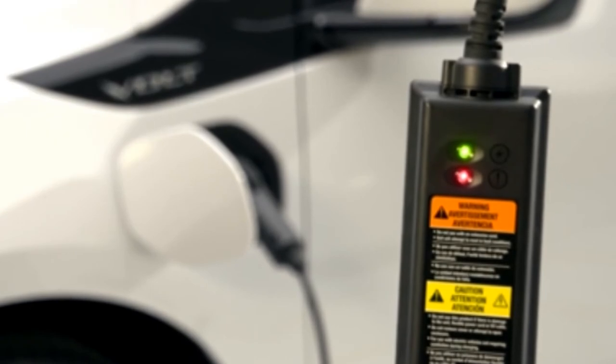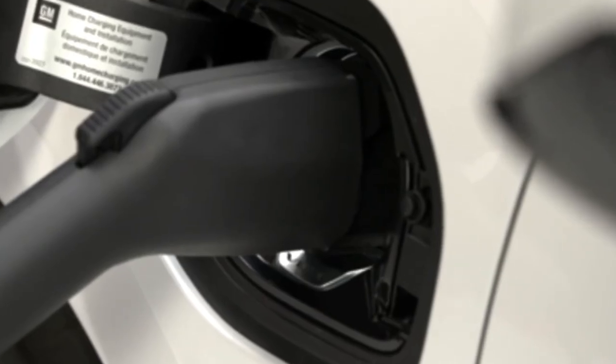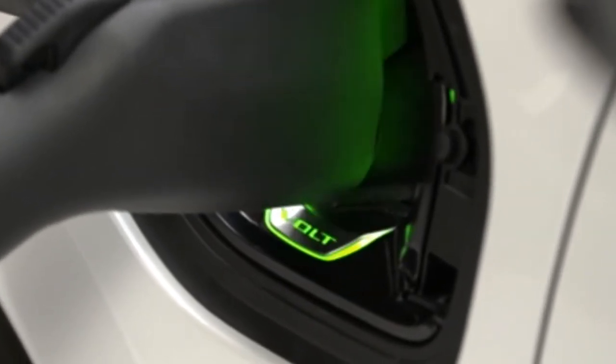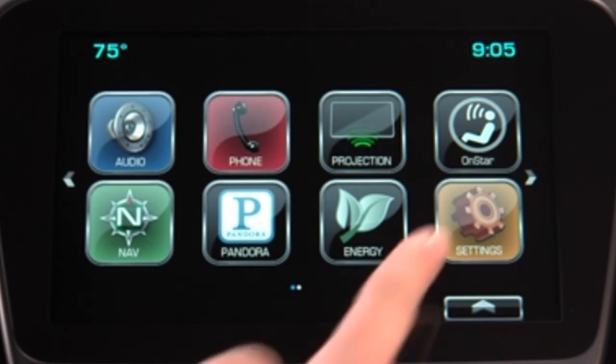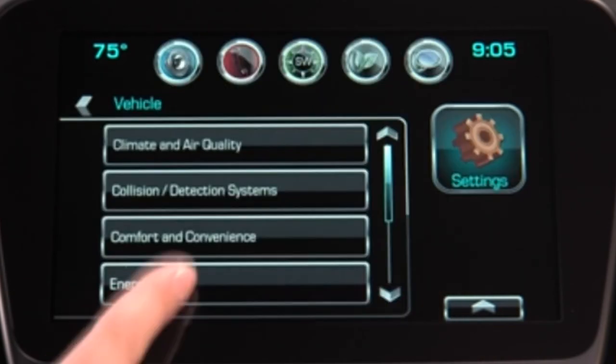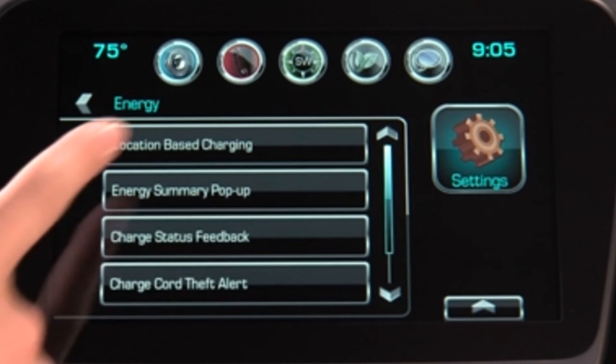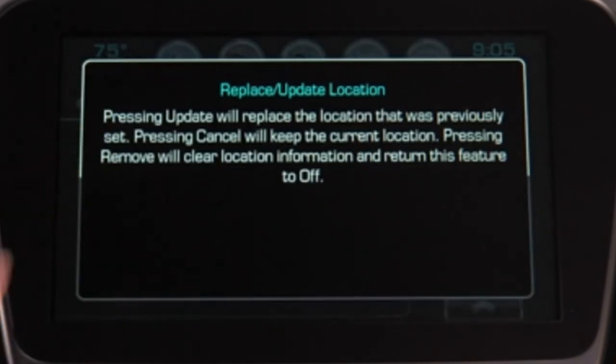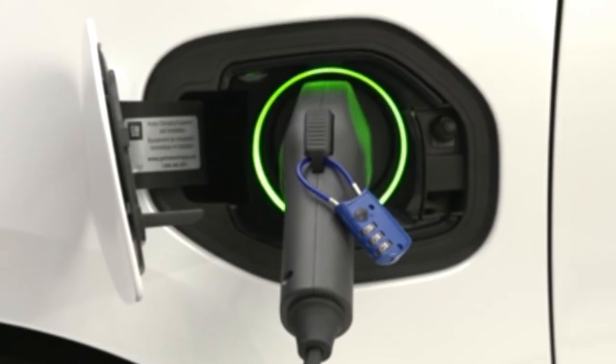The Volt can be configured to recognize its home charging location, so you can save a customized setting for when you are charging at home and so that you don't always have to reprogram it. To enable this feature, select Settings, then select Energy, followed by Location-Based Charging. Finally, select Update Home Location to save the Volt's current location as home.